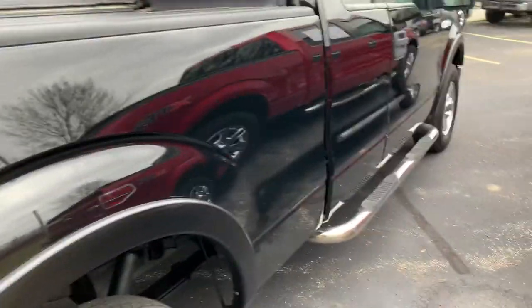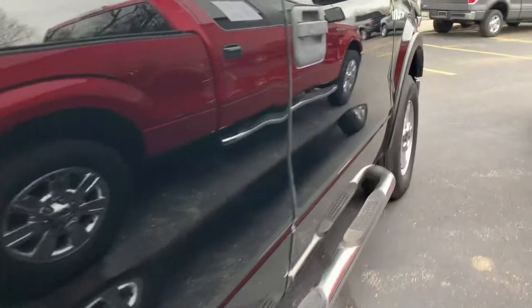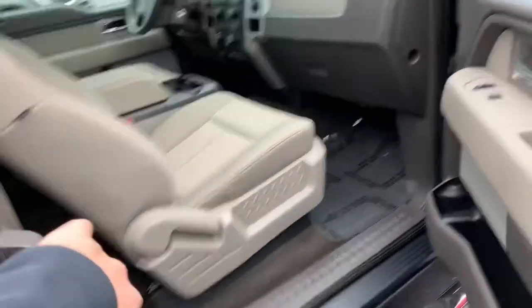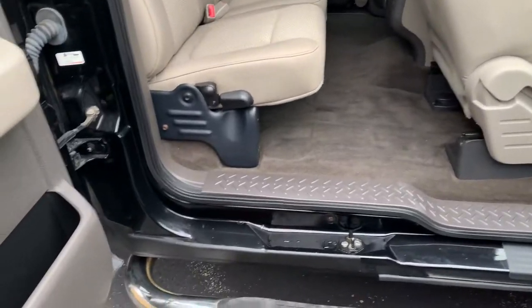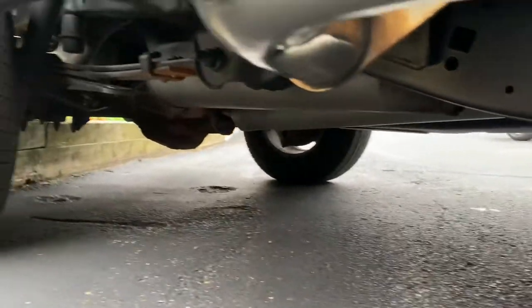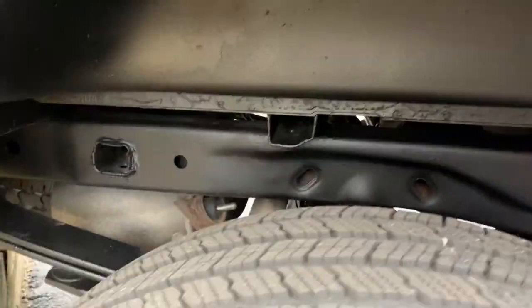Look how clean the box sides are on this thing. Look how clean the doors are. This is what you want — side curtain airbags. There's your rockers over here on this side. Absolutely phenomenal. There's your frame. There's your undercarriage. Just beautiful.